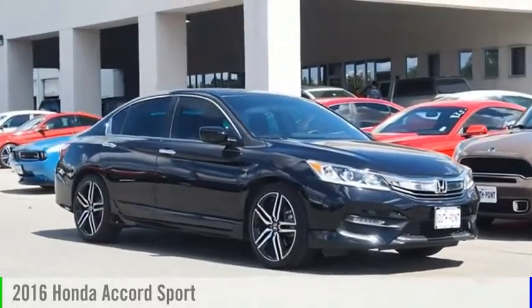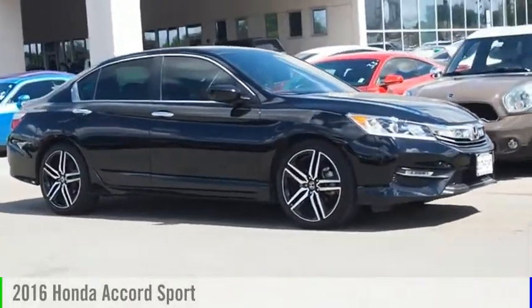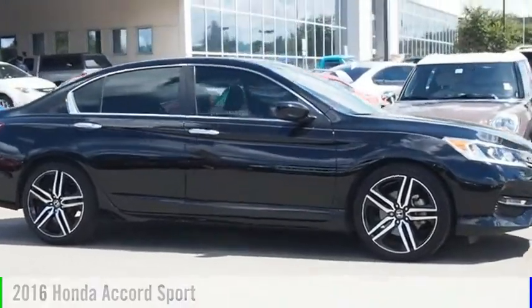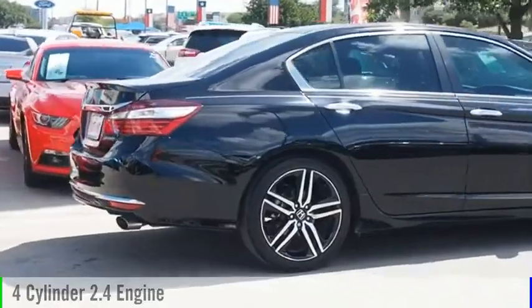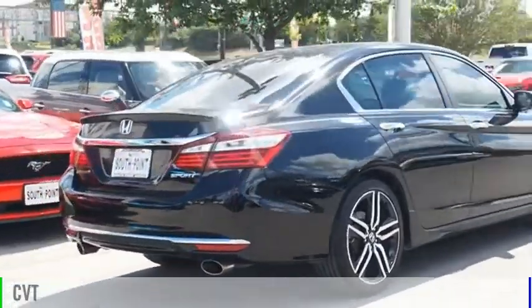Make a great choice today with the 2016 Accord. This vehicle is powered by a front-wheel drive four-cylinder 2.4 liter engine and comes with a continuously variable transmission.